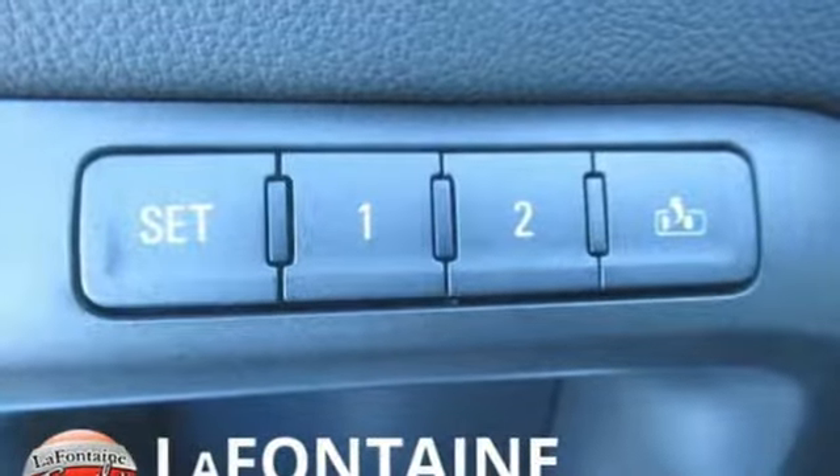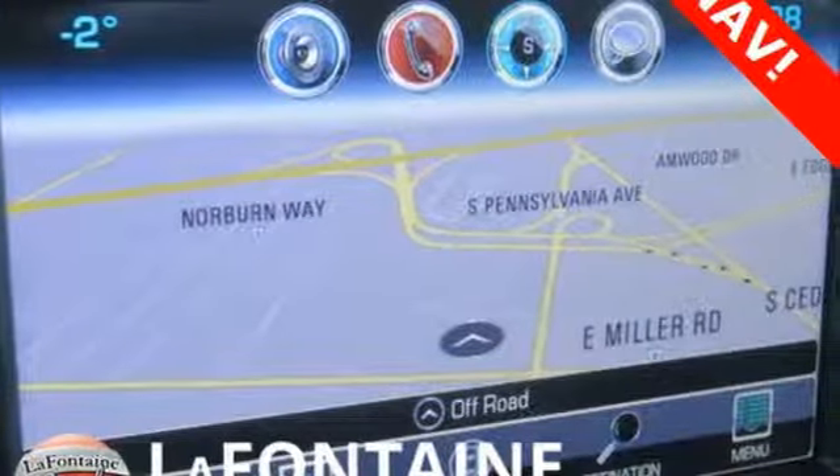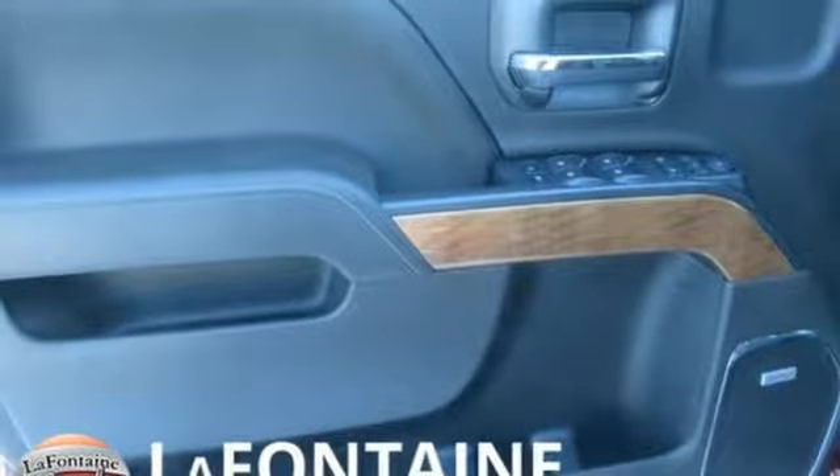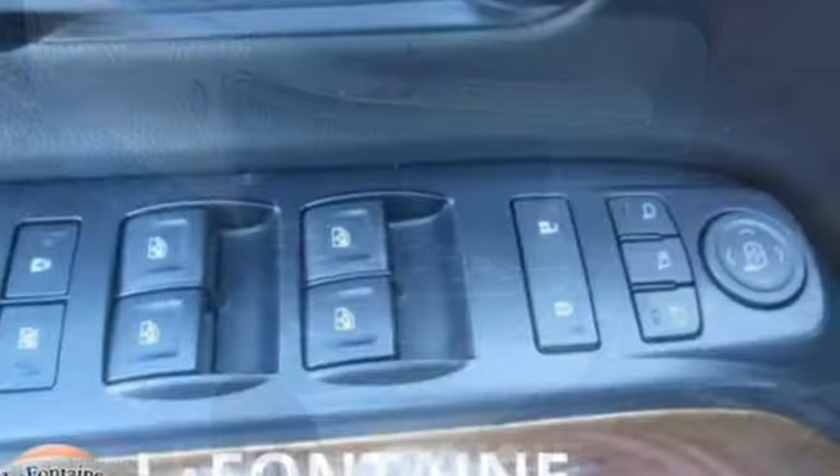Of the Silverado 2500 heavy duty, Edmunds.com comments: massive towing and hauling capacities, refined and quiet ride, solid build and materials quality, more in control steering feel than other HD trucks, comfy seats, performance, value, durability.